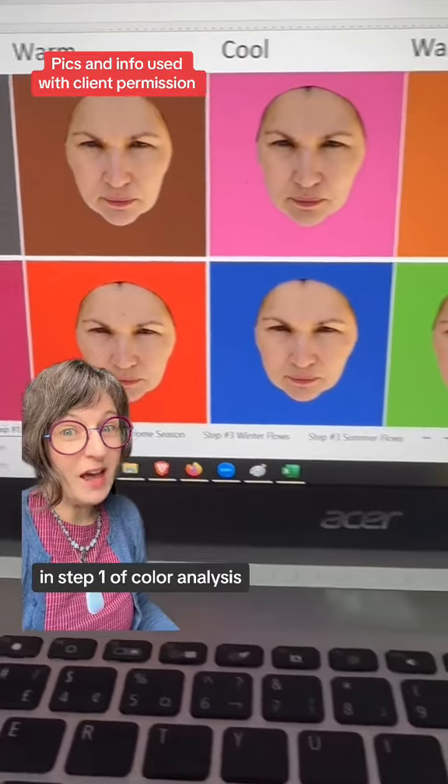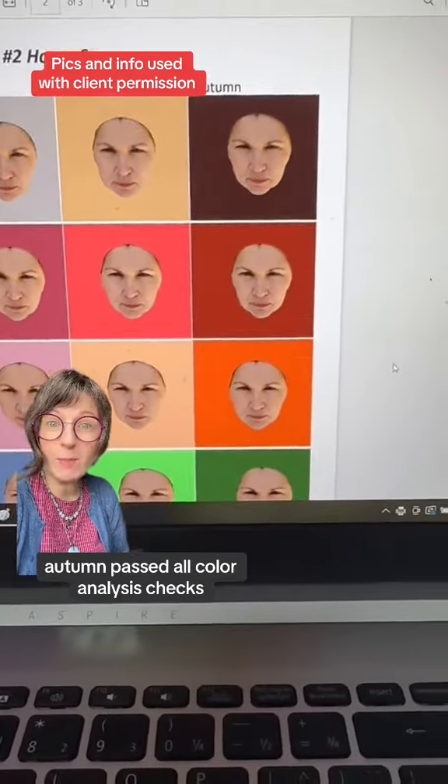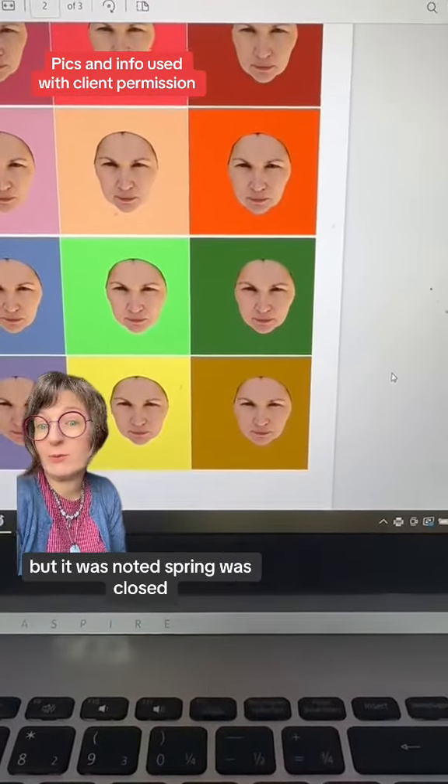In step one of color analysis, her skin was more vibrant against warm. In step two of color analysis, autumn passed all color analysis checks, but it was noted spring was close.